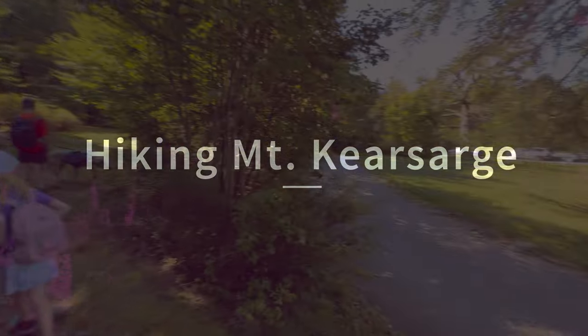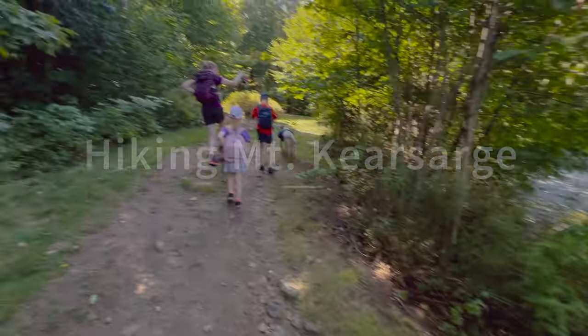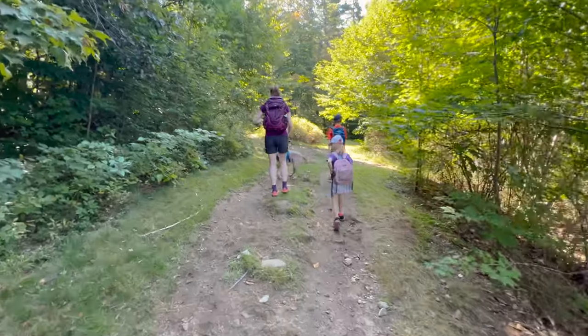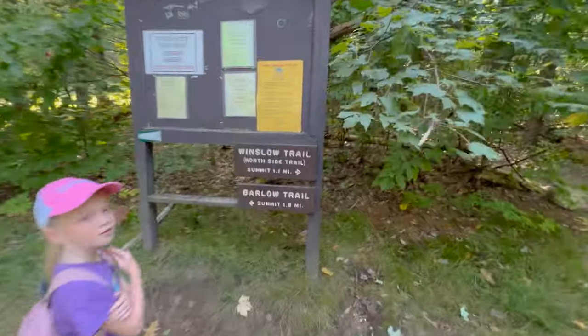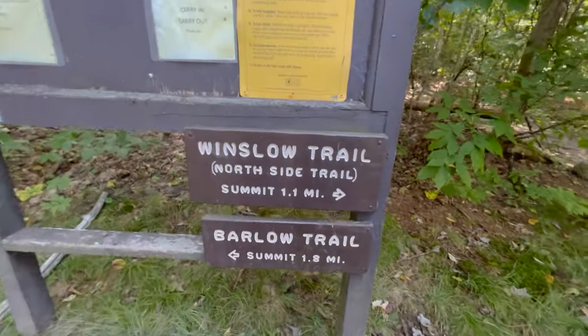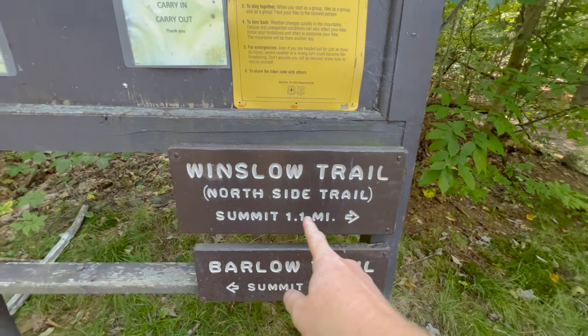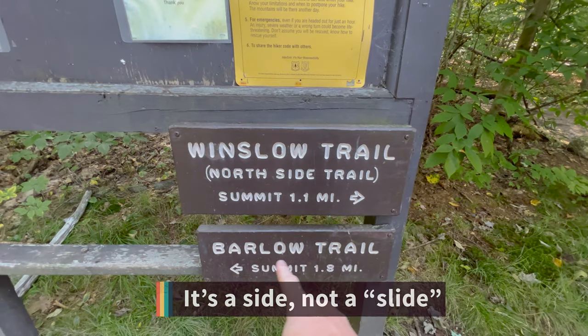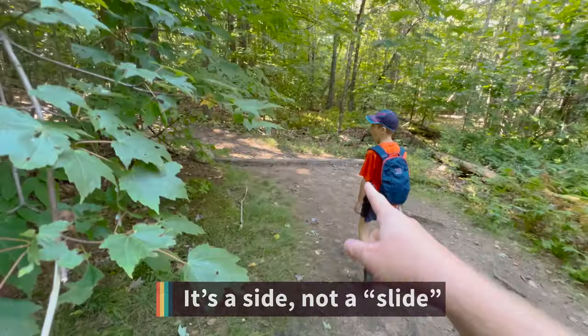There's no sign here where you park. GPS shows that we're supposed to go this way, so we'll figure it out. We want to go Winslow Trail up the slide so that we can come down Barlow Trail. So we're gonna go that way.